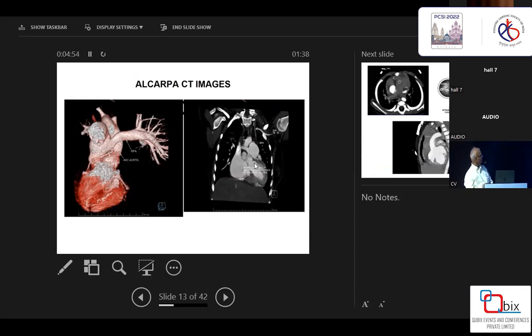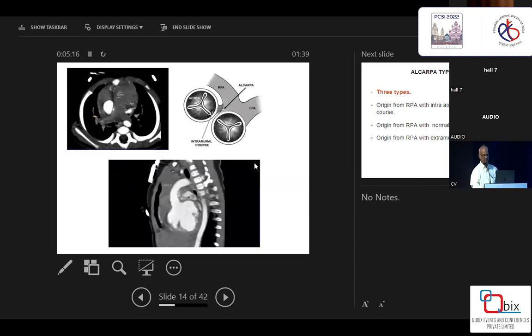CT scan confirms the diagnosis. Here you can see the arteries arising from the base of the right pulmonary artery, and it appears to be running outside the aorta — not going inside the aorta. Posteriorly, it is running outside the wall of the aorta. We have published a paper about this ALCAPA variant. The coronary arteries arise from the right pulmonary artery, but you're not sure whether they are going inside the wall of the aorta or traversing outside the wall of the aorta.